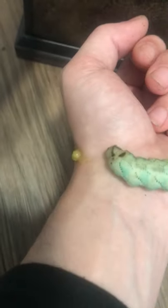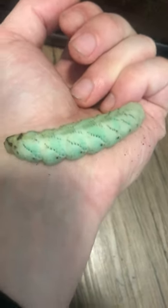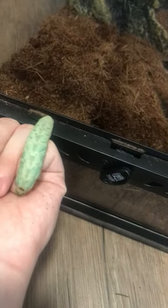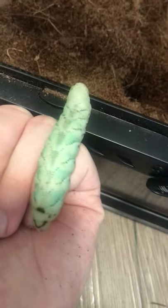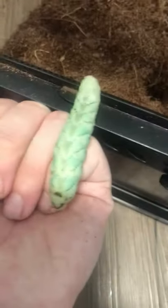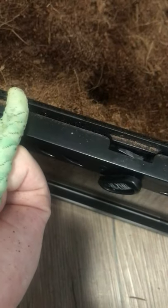That's kind of gross. He hasn't eaten in a while so I'm kind of surprised he's still apparently pooping. Sometimes they do that when they're ready to pupate — get rid of everything inside. Come on man, go in so I can wipe my hand off. It's leaving liquid everywhere. All right, there you go, he's in.